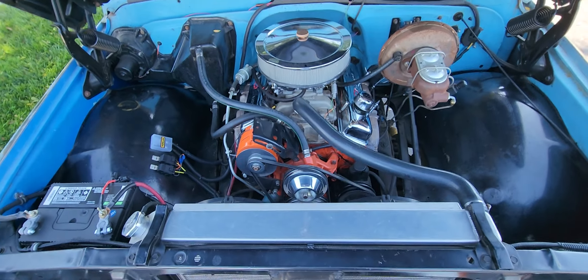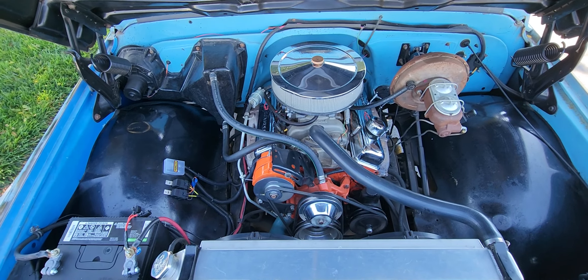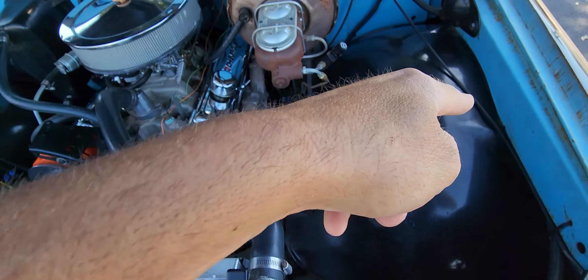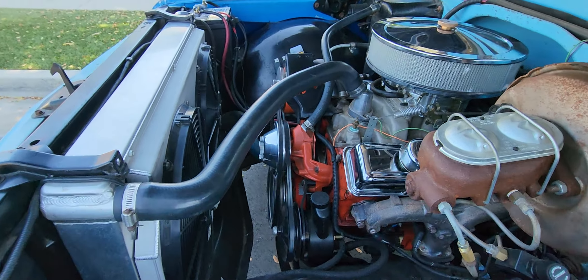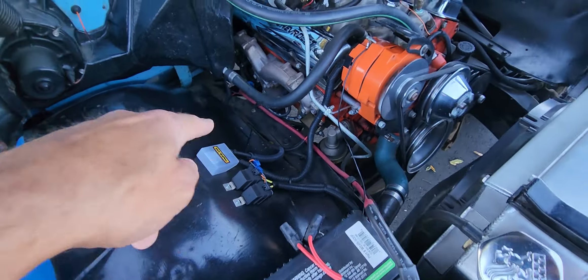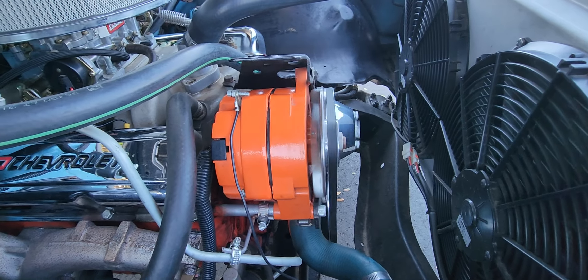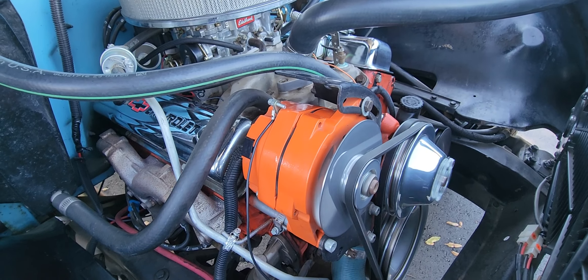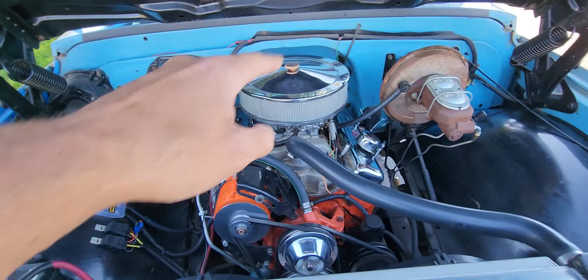One of the nicest parts about this truck is how clean the engine bay is. It's got all new wiring, so all the wiring is really clean. It's got electric fans and an aluminum radiator. This is the electrical for the electric fans — look how clean it is. New hood springs too, so the hood works nice.